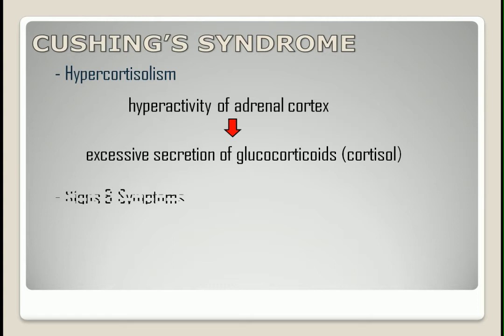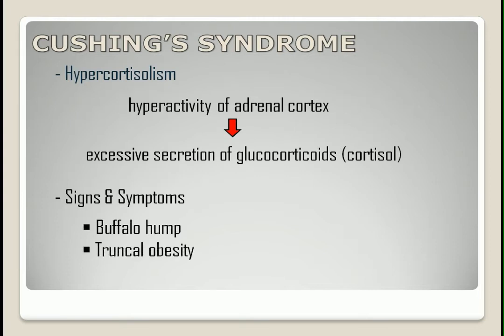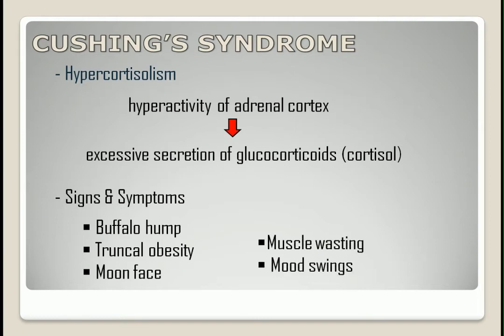The most common signs and symptoms include buffalo hump, truncal obesity, moon face, muscle wasting, and mood swings.